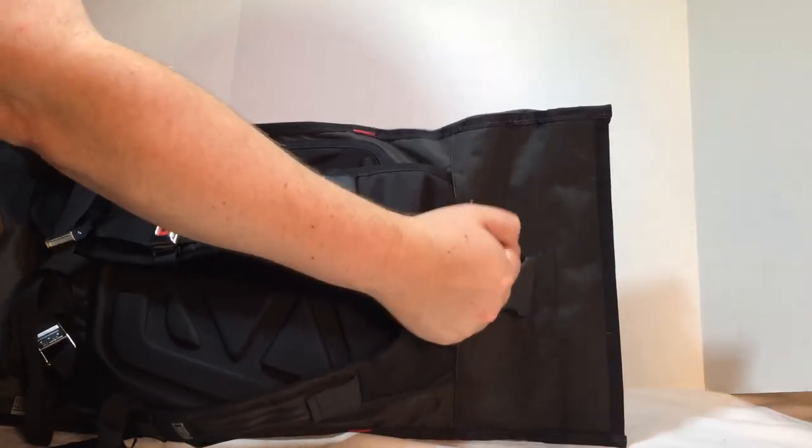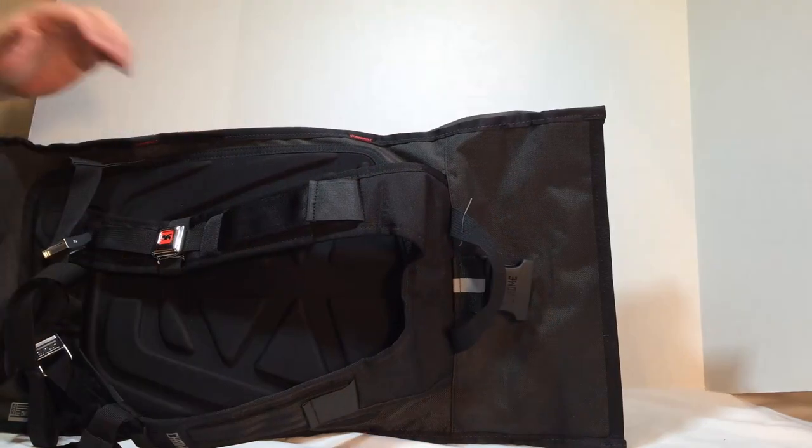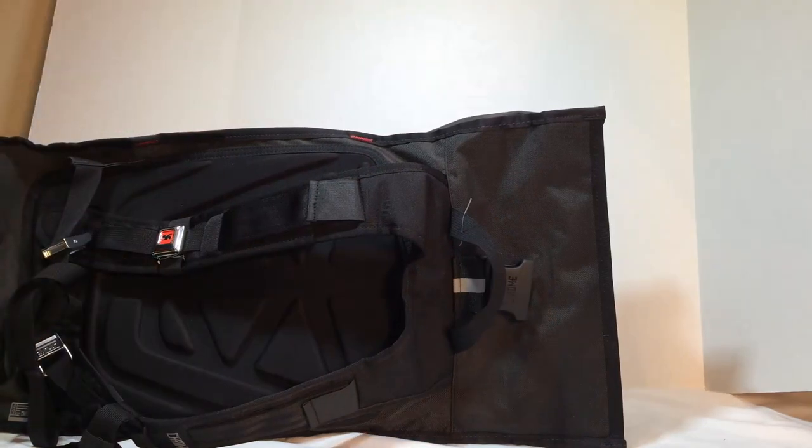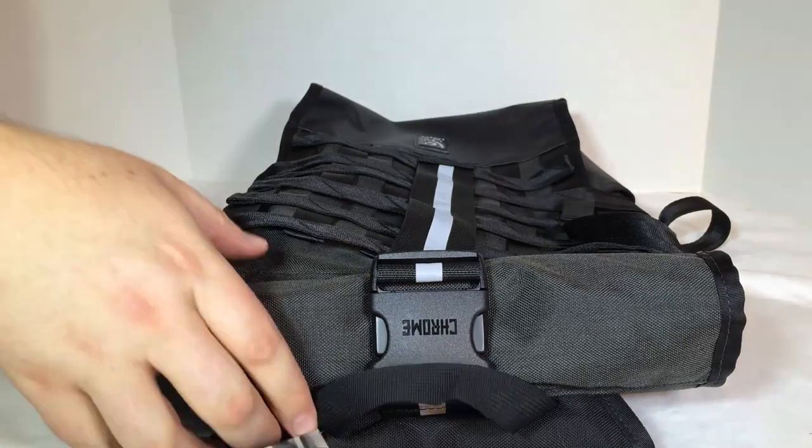Each Barrage is made with military-grade materials and specifications. The 100% welded waterproof bucket is made with 600 denier truck tarpaulin. The abrasion-resistant outer shell is made with 1,000 denier Cordura brand gray nylon, and it's guaranteed for life.